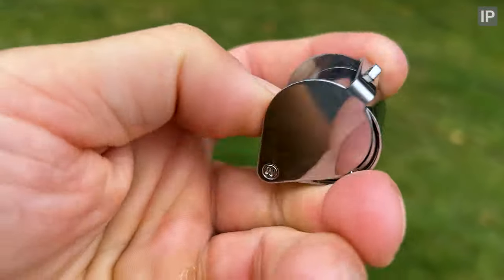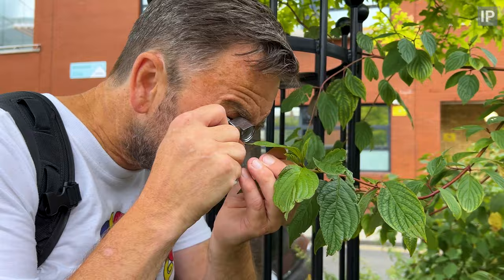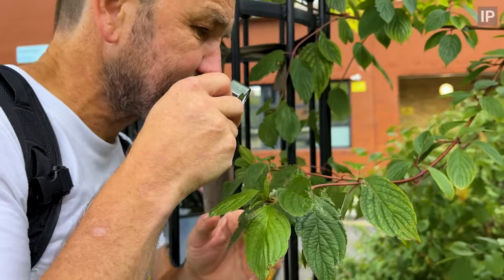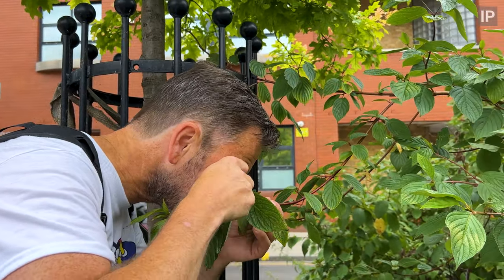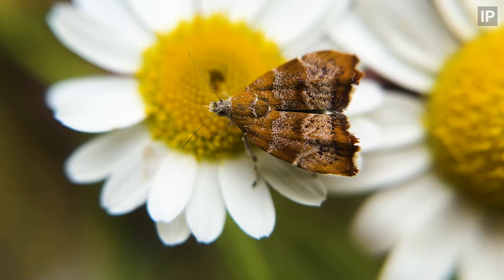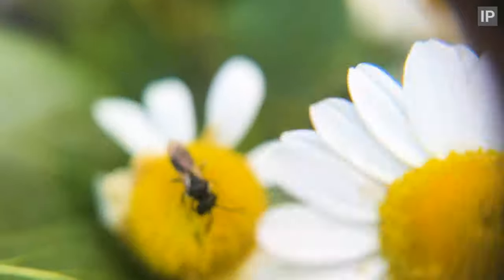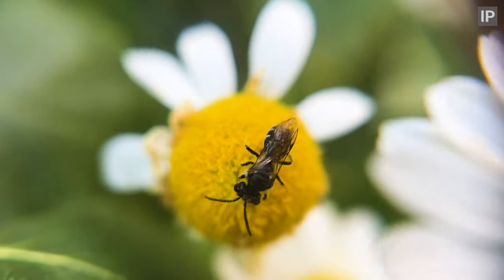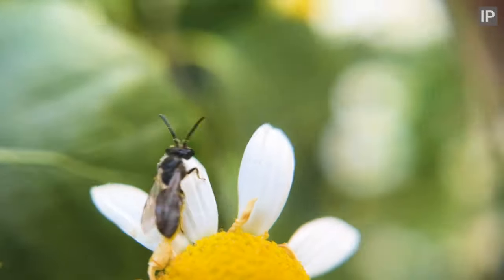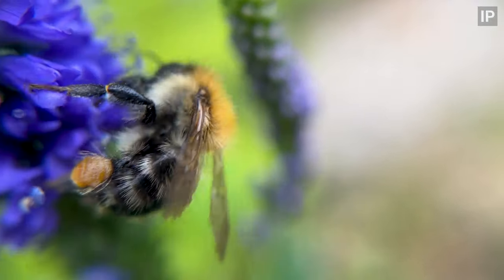I was recently given this little pocket magnifying glass by my friend Russell — thank you very much. Not only is it great for looking at small insects and other little critters close-up, it also works really well as a budget DIY phone macro lens. Sure, it's not going to give you big-budget wildlife documentary quality, but there is something quite fantastic about the footage you get from it. I love the sort of old-school, slightly tilt-shift look.